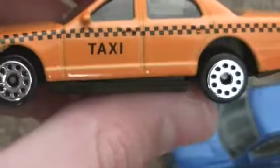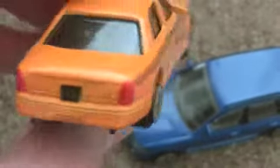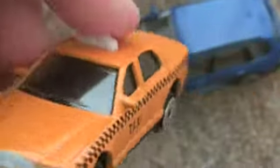This is the taxi, which we can take a look at now. Yeah, that's a Ford Crown Victoria. That's a nice one.